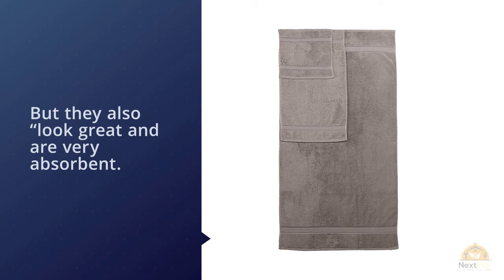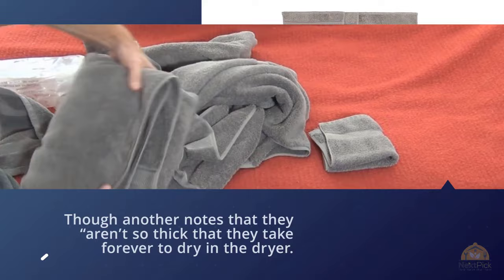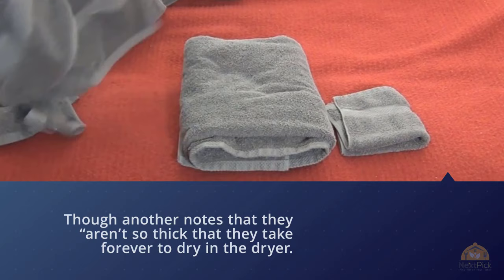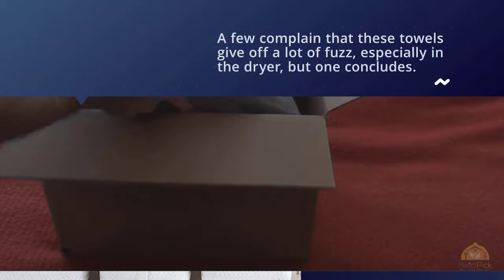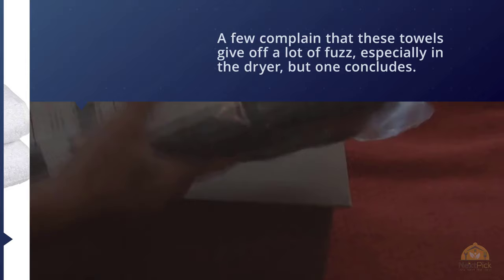One reviewer writes: 'I just received these but I did wash them first and they held up better than my towels I got as a wedding gift from Bed Bath and Beyond.' Another adds: 'They're so much better in quality than the ones I had.' A few complain that these towels give off a lot of fuzz especially in the dryer.